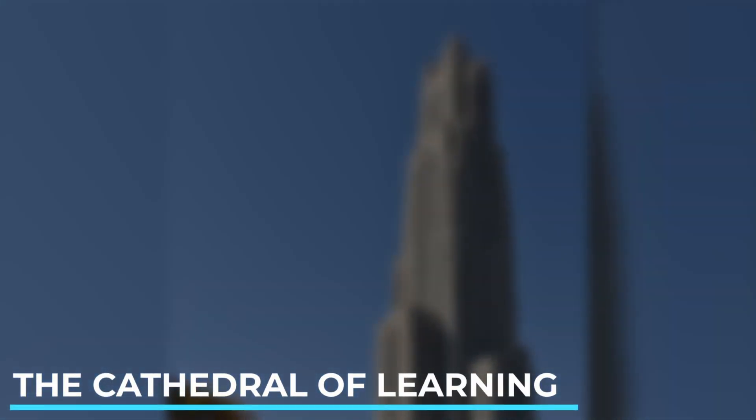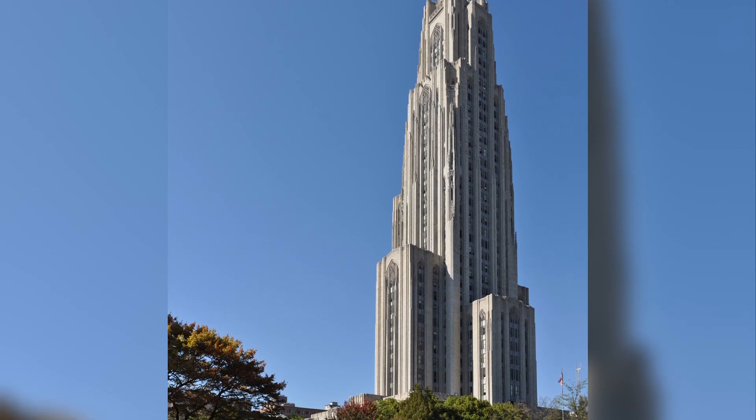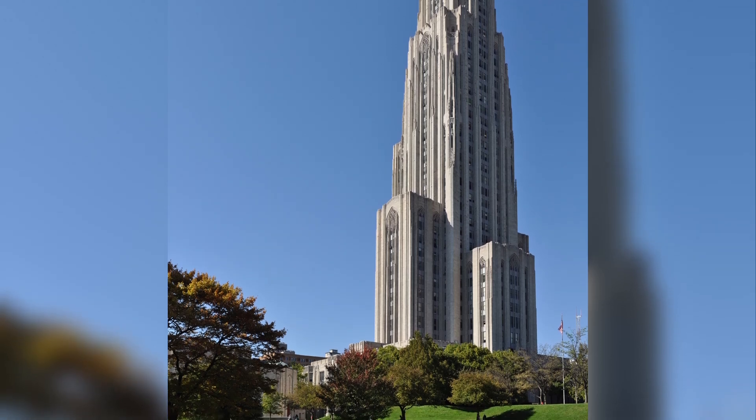The Cathedral of Learning, located on the University of Pittsburgh campus. This impressive Gothic revival building houses classrooms, offices and the nationality rooms, which showcase various cultural heritage.